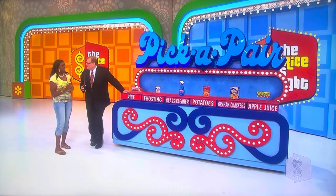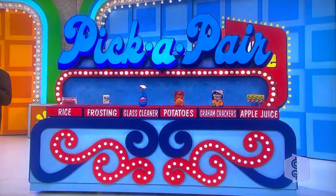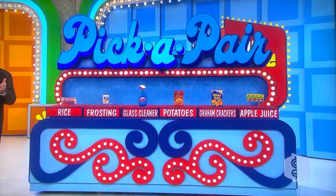Alright, six grocery items here. Six grocery items — two of them are priced the same, and there's another two priced the same, and there's a third two priced the same. Three pairs of two. All you have to do is pick one of the pairs.